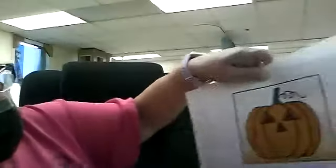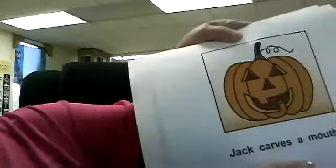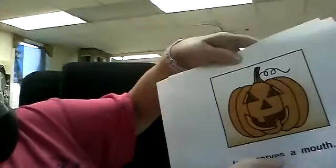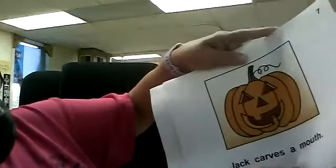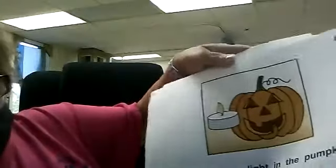He did a triangle again. He carves a mouth — the mouth is a little different, kind of like half of a circle with a tooth cut out. Where's your mouth? He puts a light in the pumpkin. Happy Halloween! Hope you guys have a great day and have fun celebrating Halloween, no matter how you do it.